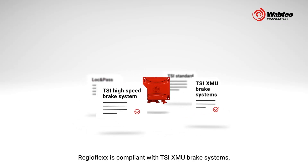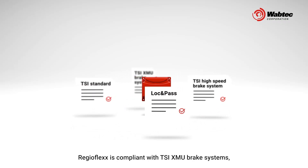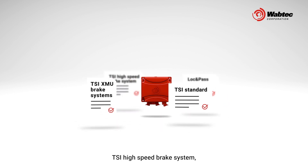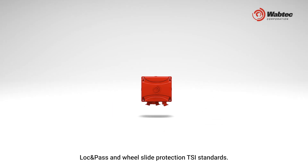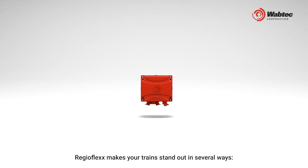RegioFlex is compliant with TSI XMU brake systems, TSI high speed brake system, lock and pass, and wheel slide protection TSI standards. RegioFlex makes your train stand out in several ways.